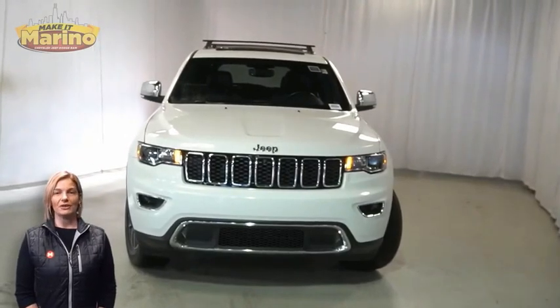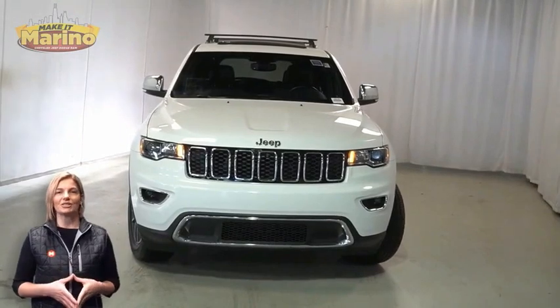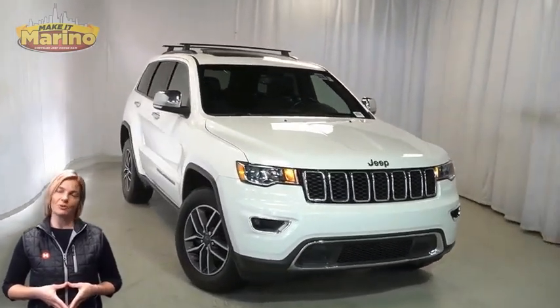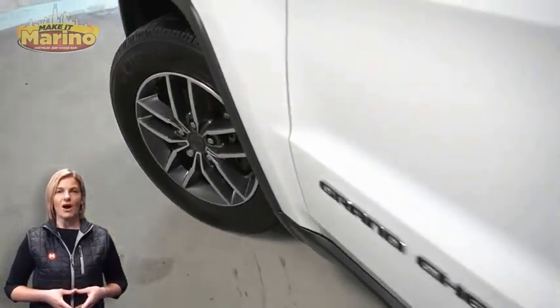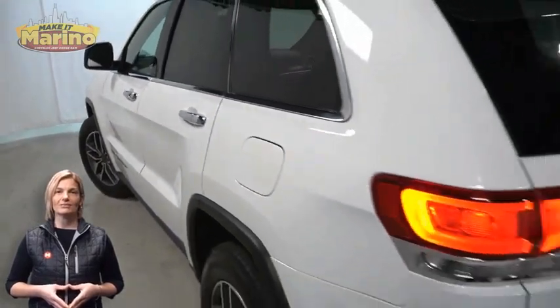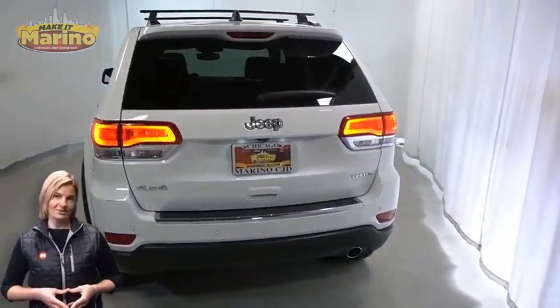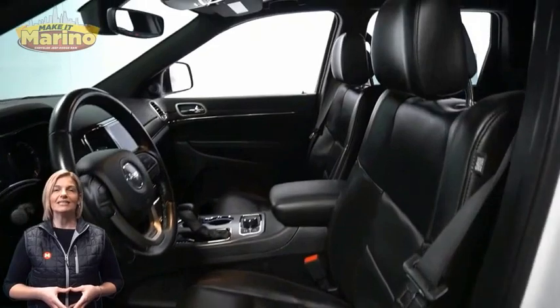Looking for a highly equipped SUV with all the right options and reliability? We'll take a look at this certified pre-owned 2020 Jeep Grand Cherokee Limited in bright white, with halogen quad headlamps, premium fog lamps, 18-inch aluminum wheels, power heated mirrors, blind spot and cross path detection, LED tail lamps, and heated and ventilated front seats and heated steering wheel.